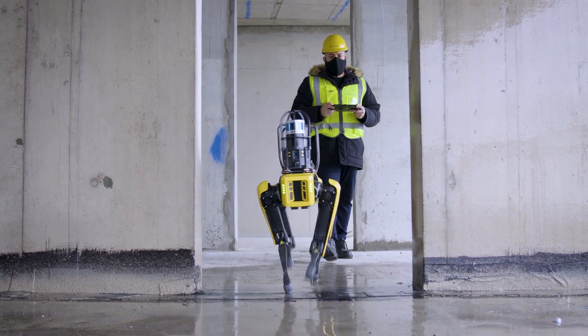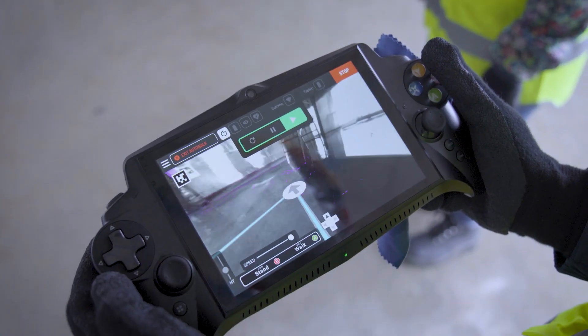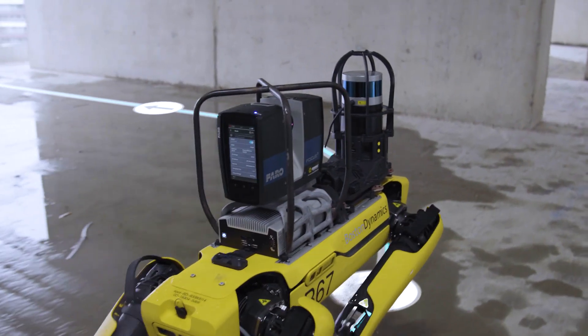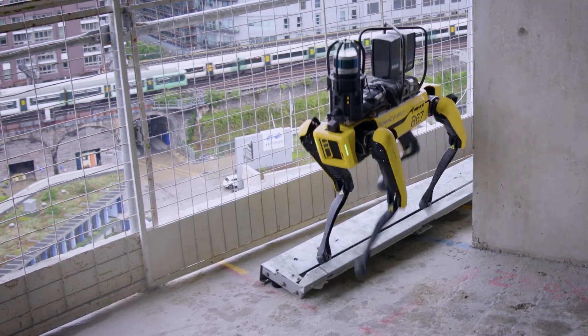SPOT's remote control features greatly improve site visit safety and efficiency. Together with its ability to follow a pre-mapped route, SPOT provides consistent, repeated scans, navigates difficult terrain, and can access hard-to-reach areas on site.